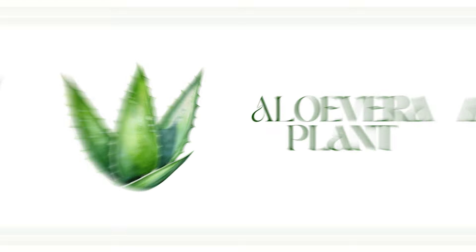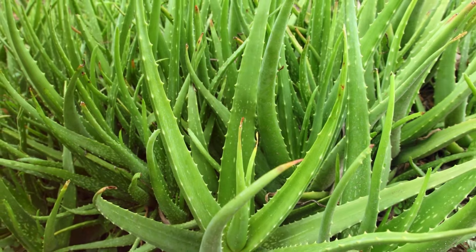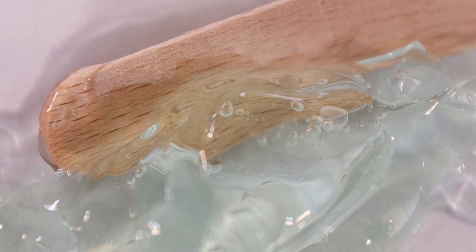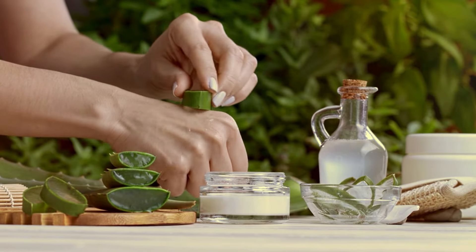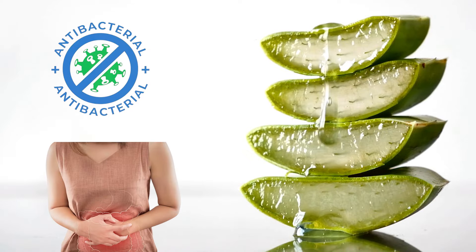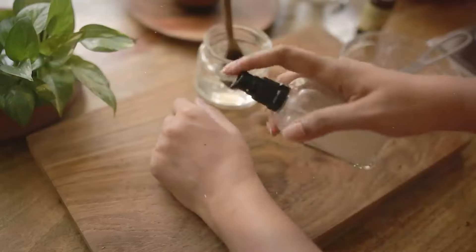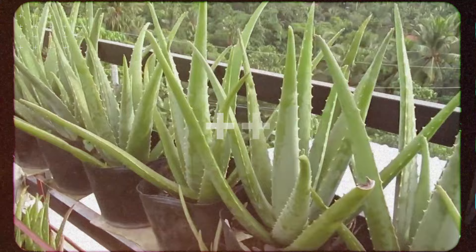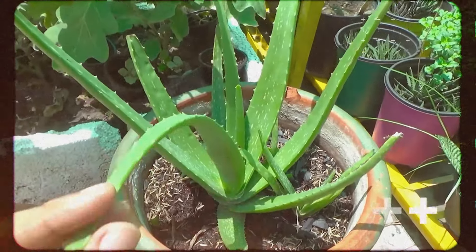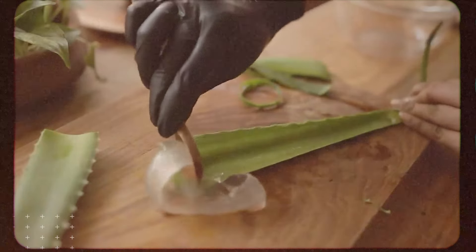The aloe vera plant — not only is it a familiar face in the beauty industry, but it's also a champion when it comes to health benefits. Aloe vera gel is a natural remedy for sunburns and minor cuts. It possesses antibacterial and anti-inflammatory properties, aiding in the healing process. Having this plant around not only adds a touch of green to your space, but also gives you instant access to its soothing gel when you need it most.